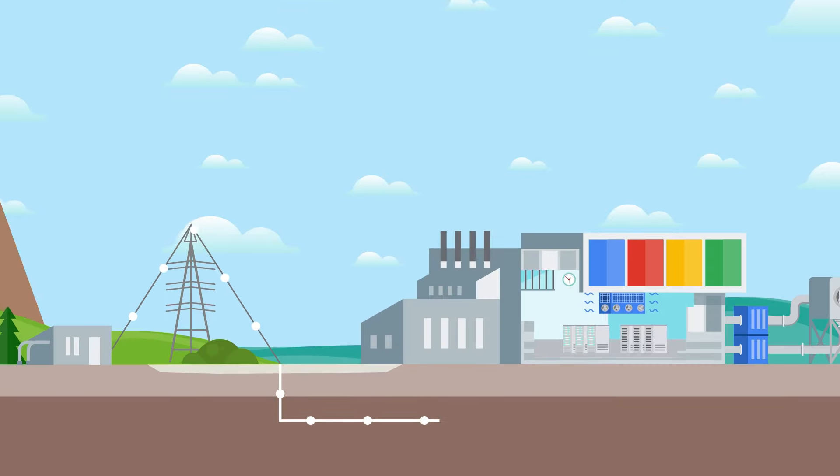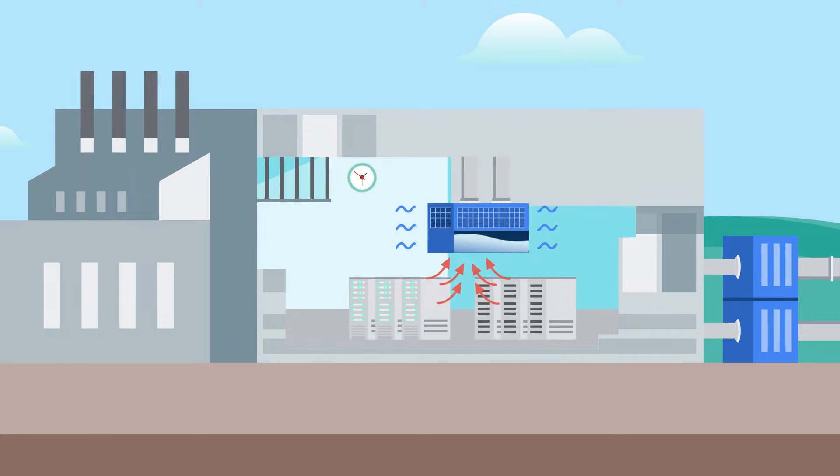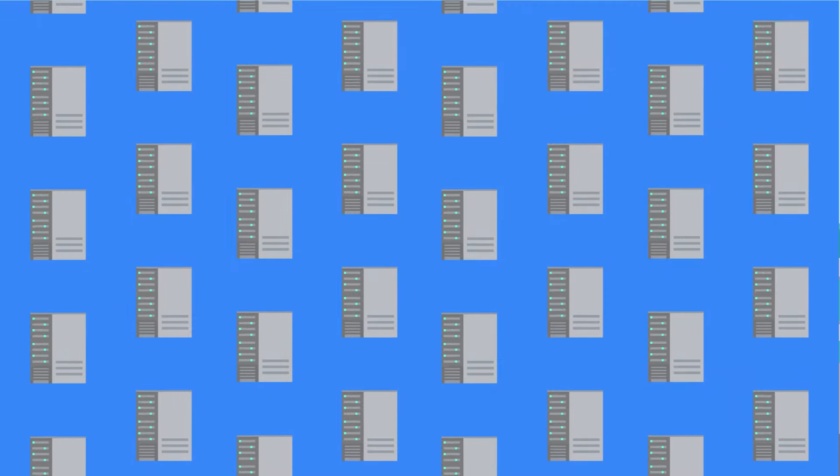Each cluster depends on their own power, cooling, and network infrastructure — a deliberate part of how we design for data protection and reliability at scale. We've built our own warehouse scale machine out of hundreds of thousands of relatively inexpensive machines.